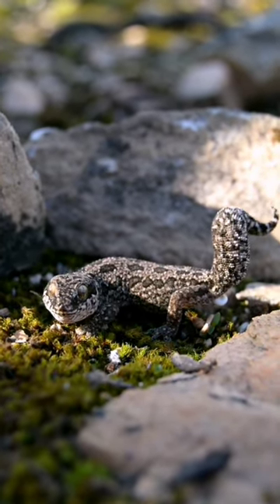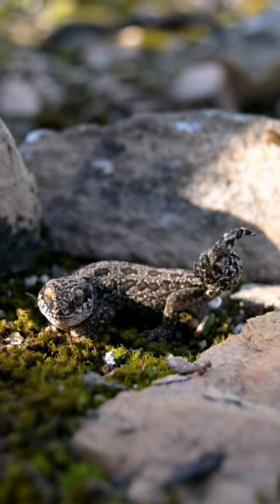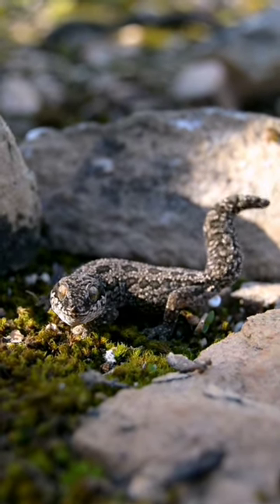What you can see him doing right here is he's pretty much just putting on a little threat display, saying 'Hey buddy, I'm big, I'm bad, you don't want to mess with me.' But to me he just looks absolutely adorable.